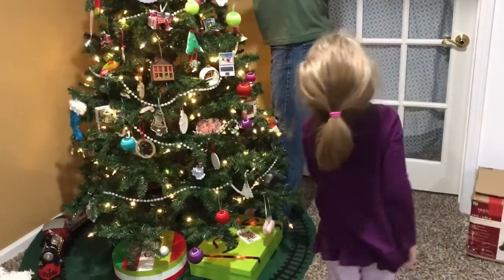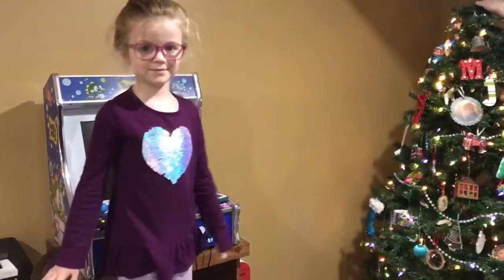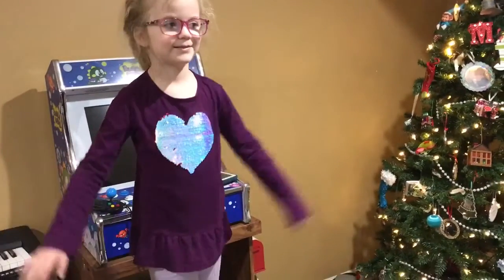All right, the tree is now decorated, except for one of the most important parts — baby Jesus is on top. And we've got a very special helper who is a pro at this, right?